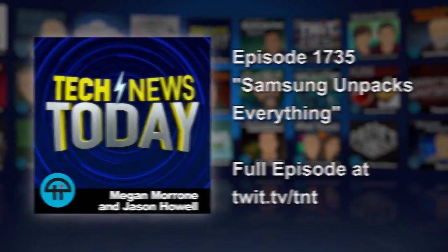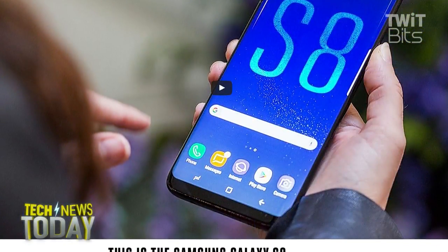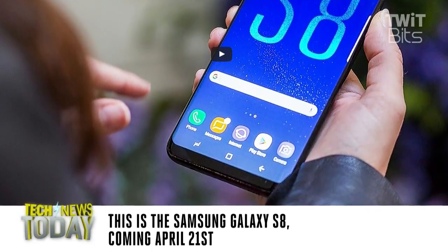Samsung held its big flagship event to unveil new hardware this morning. Ron Richards and myself were on hand covering the announcement live, and there was a lot of stuff — a lot of announcements throughout the show, probably about an hour, hour and a half long event. Samsung was relatively restrained. They've had issues in the past of totally going big and crazy with their events, but they peeled it back. I give them props for that — they've been doing good with that lately.